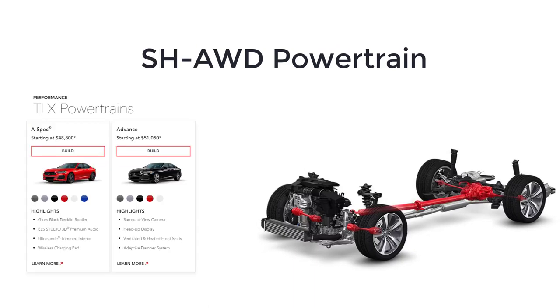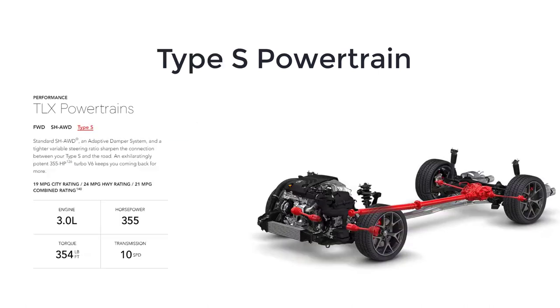The TLX Type S, including the PMC edition, features a unique turbocharged 3.0-liter V6 engine with 355 horsepower and 354 pound-feet of torque. Super-handling all-wheel drive with true torque vectoring, Brembo front brakes, and double wishbone front suspension also come standard.